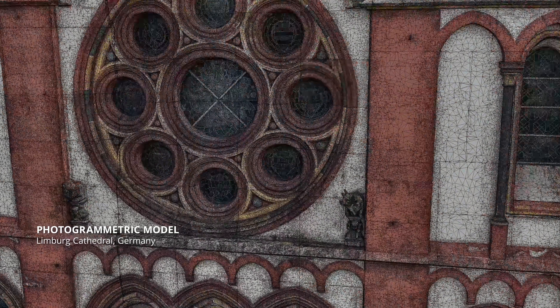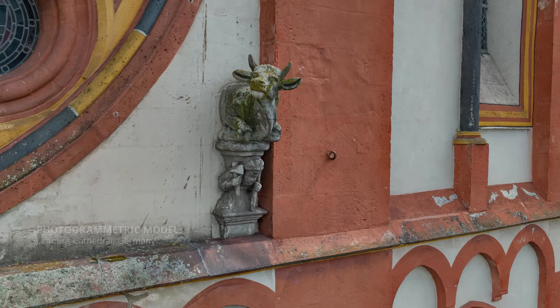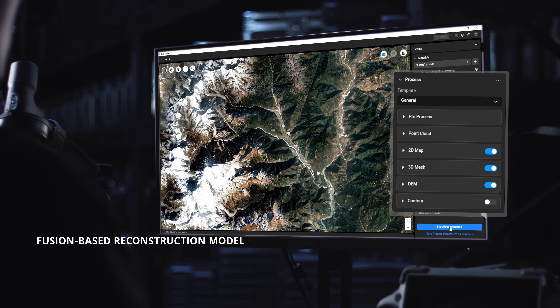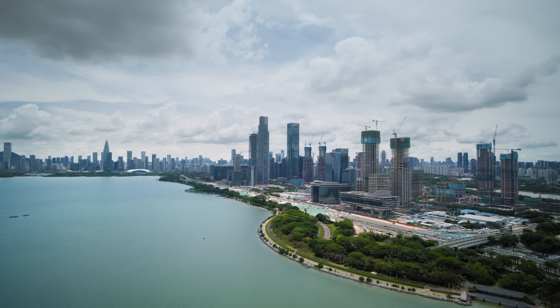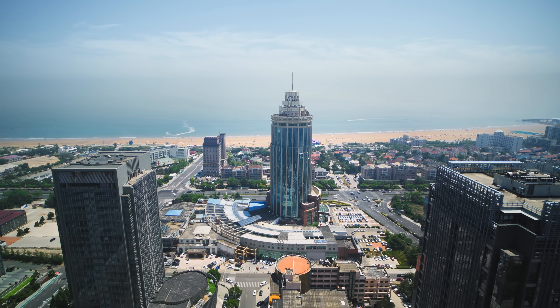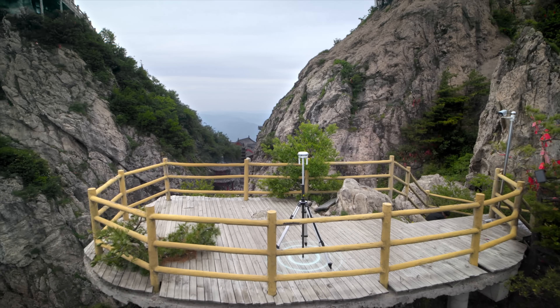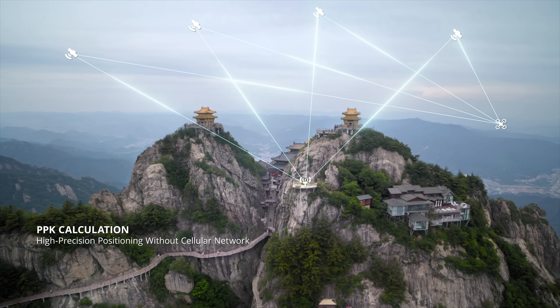Meanwhile, traditional photogrammetric reconstruction continues to evolve. Fusion LiDAR and RGB data allows simultaneous output of point clouds, 2D and 3D models, tackling even the most complex scenarios. No network signal? DRTK3 with PPK still delivers centimeter accuracy, everywhere.